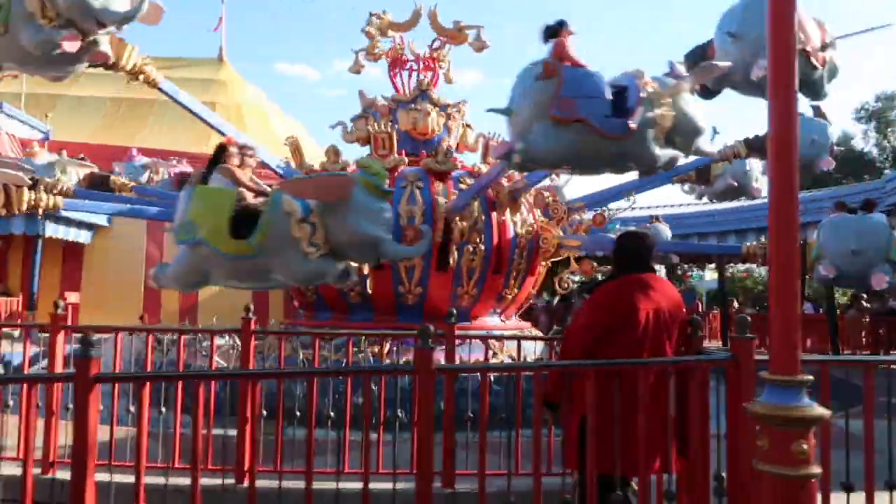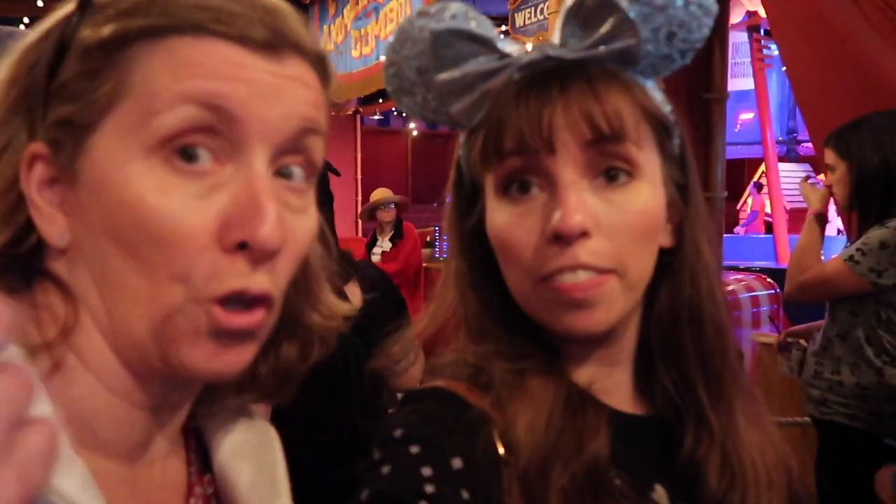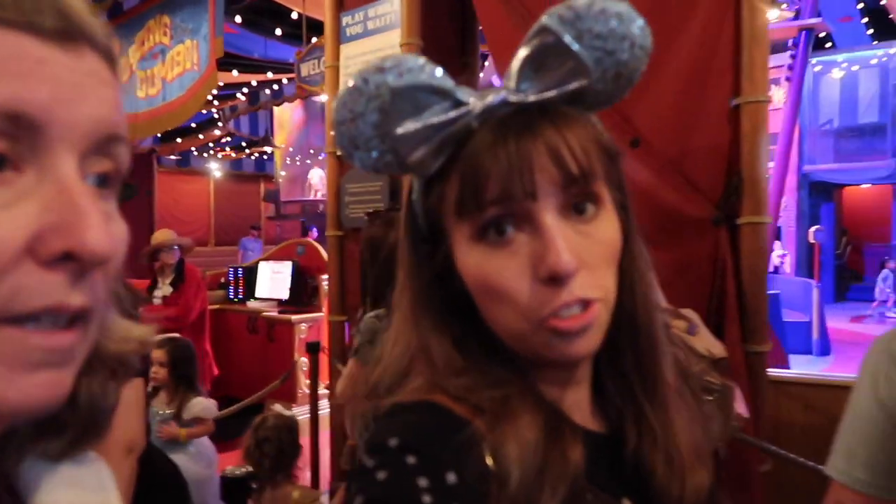We're going to ride Dumbo's now. Just so everyone knows, the Dumbo's at Walt Disney World has a sneaky and cute inside — it actually looks really short when you walk in but it's not. There are two Dumbo's at Walt Disney World, which makes it a bit faster. It's a really good idea for them to do, and I think we picked the right one.